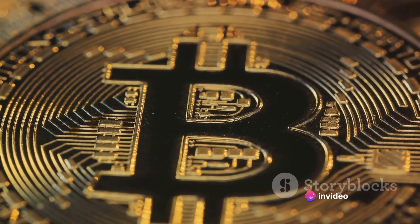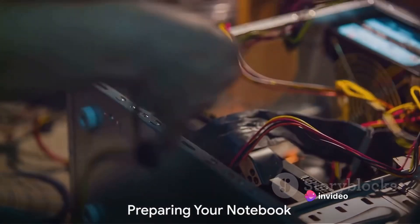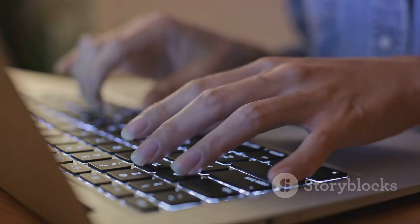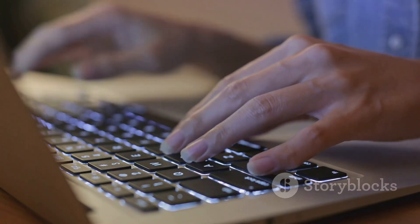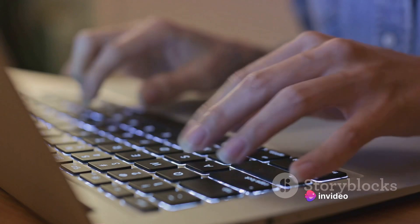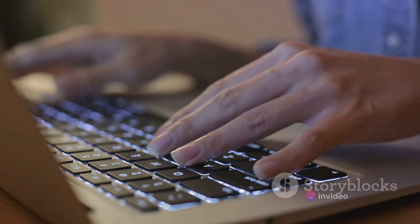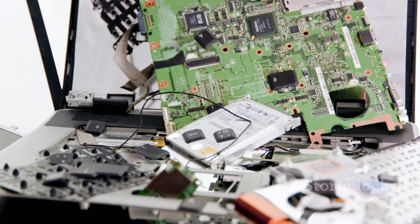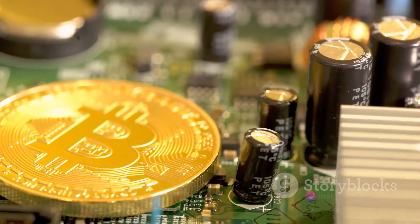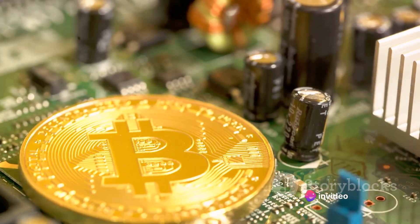Now that we have a basic understanding of Bitcoin mining, we can proceed to the actual mining process. Next, we need to prepare our notebook for Bitcoin mining. Preparing your notebook isn't as daunting as it sounds, and we're here to guide you through every step. To start, we need to evaluate the technical requirements for mining Bitcoins. The primary components influencing your notebook's capability are the CPU, GPU, and RAM. For efficient mining, a high-performance CPU is crucial, so if your notebook's processor is a bit outdated, you might want to consider an upgrade.